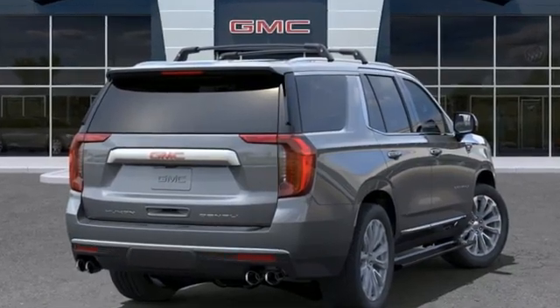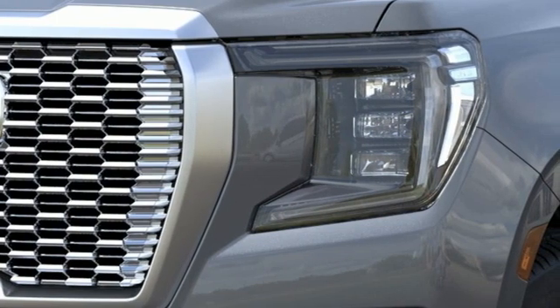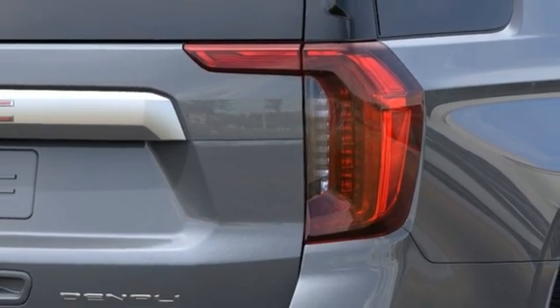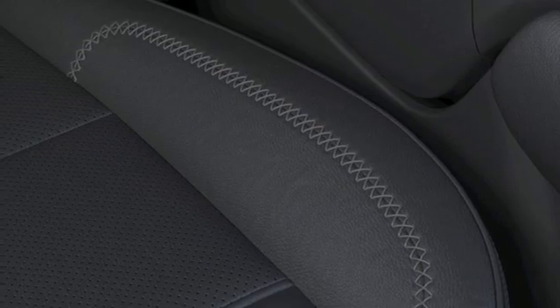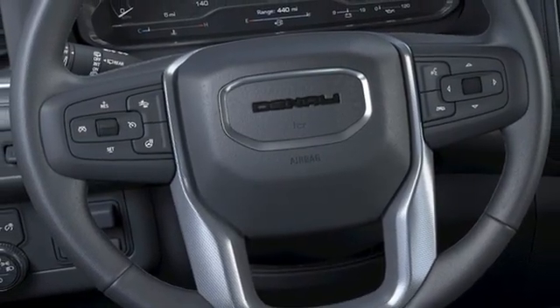V8 engine, heated and ventilated leather bucket seats, integrated navigation system with voice activation, auto-dimming rearview mirror, dual-zone climate control, Wi-Fi hotspot, streaming audio, hands-free liftgate, memory exterior door mirror settings, and automatic transmission.